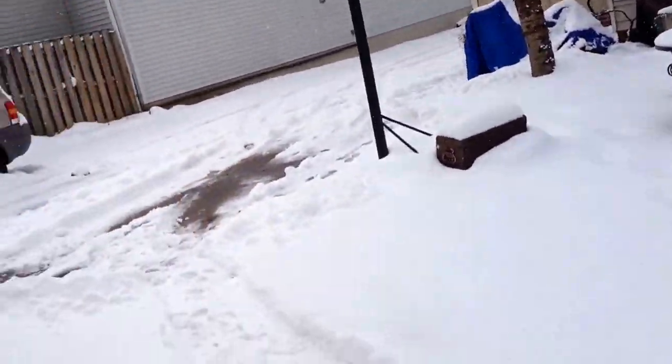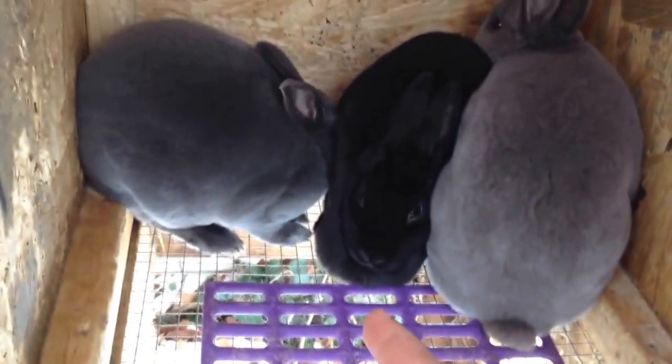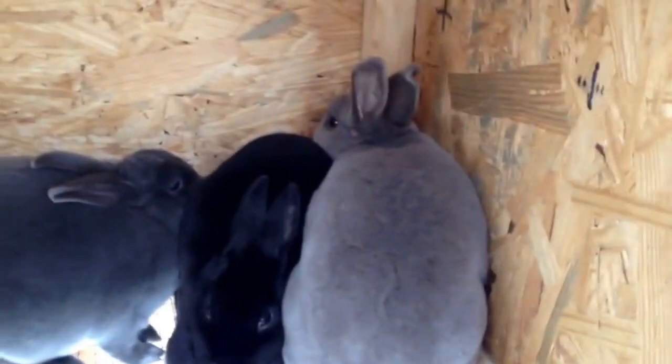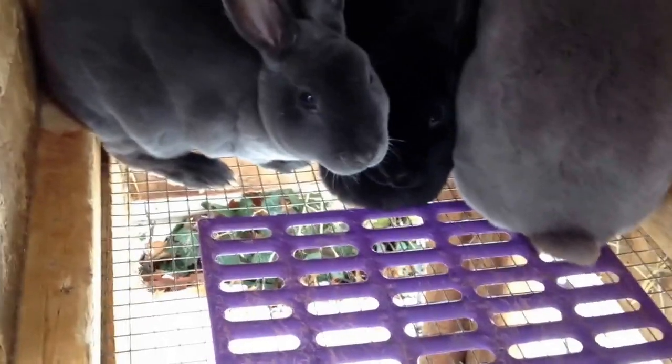In here I have my three Mini Rex does. In the middle right here we have Blackie, my black senior Mini Rex doe. Then we have her daughter Foxy, my lilac senior doe, and then we have Francie, my blue senior doe.